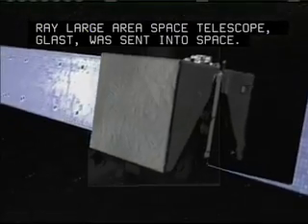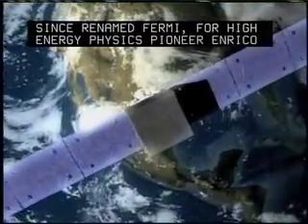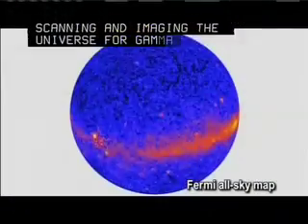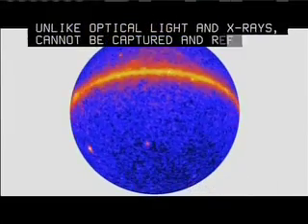Since renamed Fermi for high-energy physics pioneer Enrico Fermi, the spacecraft orbits about 300 miles above Earth, scanning and imaging the universe for gamma rays that, unlike optical light and X-rays, cannot be captured and reflected in mirrors.